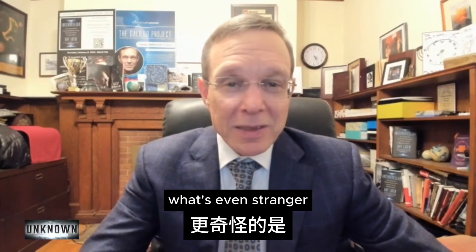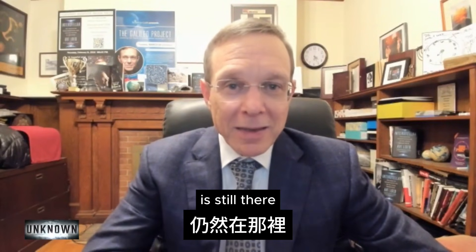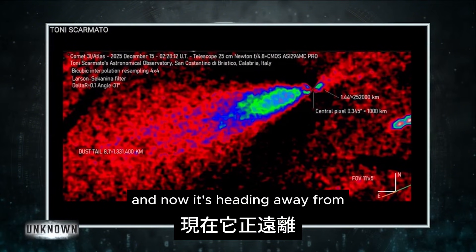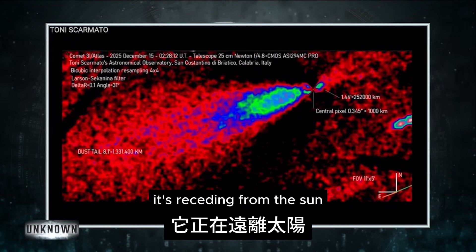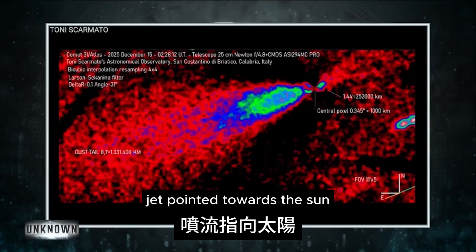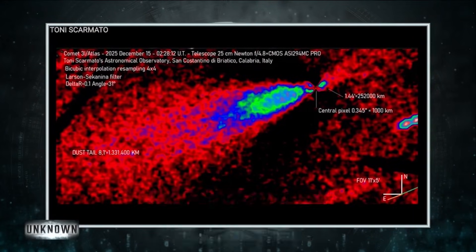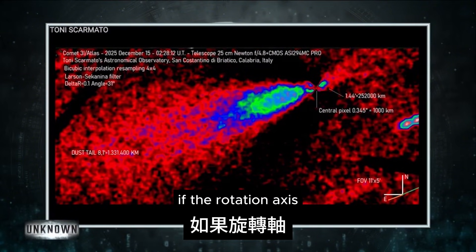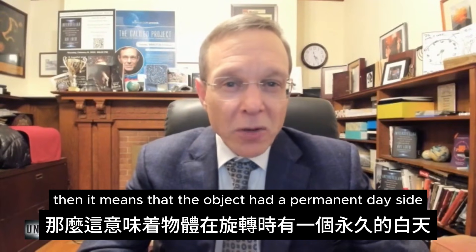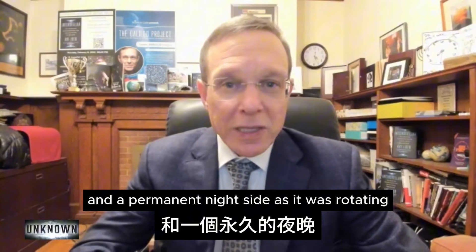What's even stranger is that this anti-tail pointed towards the sun is still there. Now that the object passed close to the sun and is receding from it, we still see a clear anti-tail jet pointed towards the sun. And now it's actually in the opposite direction to the direction of motion. If the rotation axis is aligned with the direction of the sun, then it means that the object had a permanent day side and a permanent night side as it was rotating.